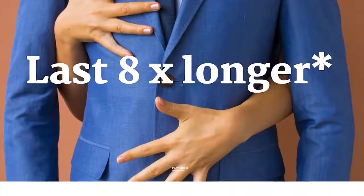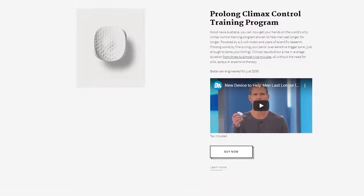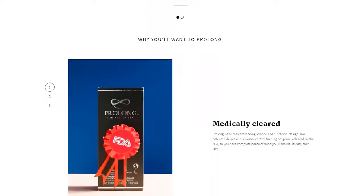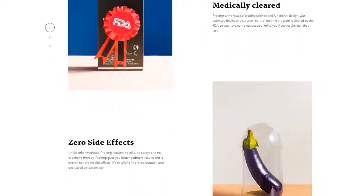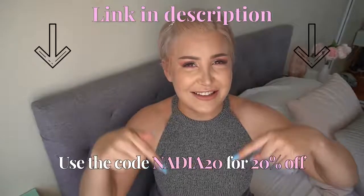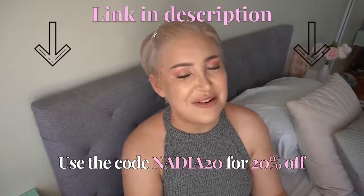The Prolong device also comes with a bottle of lube to make the process super smooth and comfortable, and it is fully TGA and FDA cleared — something you can actually trust. Best of all, there are no side effects. Many treatments for premature ejaculation numb the penis and can actually transfer to your partner during sex. With Prolong, there's no drug or numbing involved. You're working with your brain, and it comes with a fully holistic program covering education and science around premature ejaculation. Use code Nadia20 for 20% off via the link in the description.